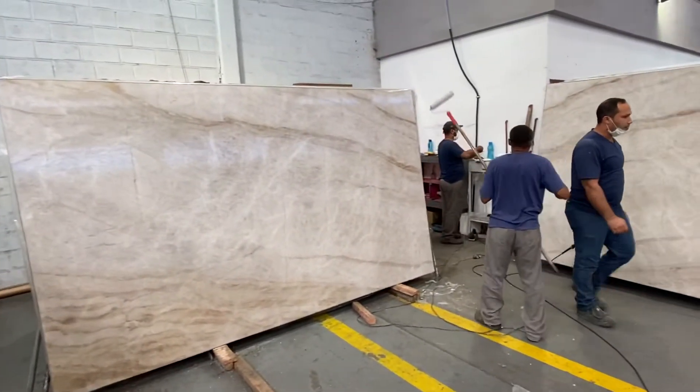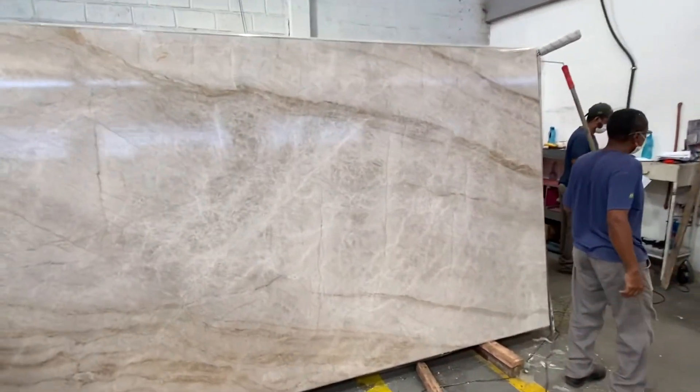As you can see, we are just applying our sealer to make sure we have 100% protection on the material. Again, you see those lines, but overall the material is still amazing.